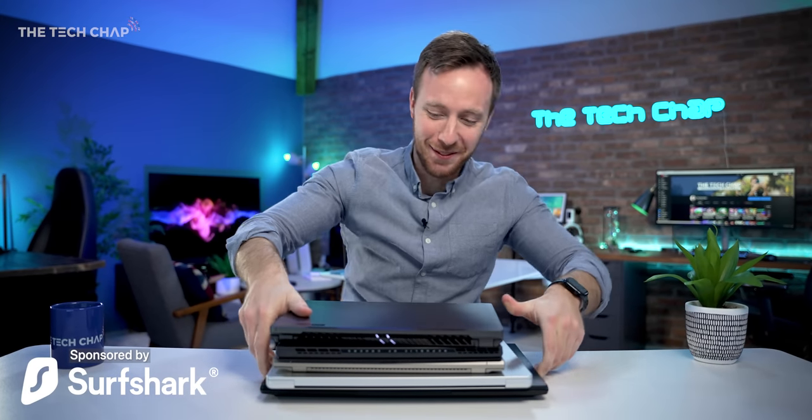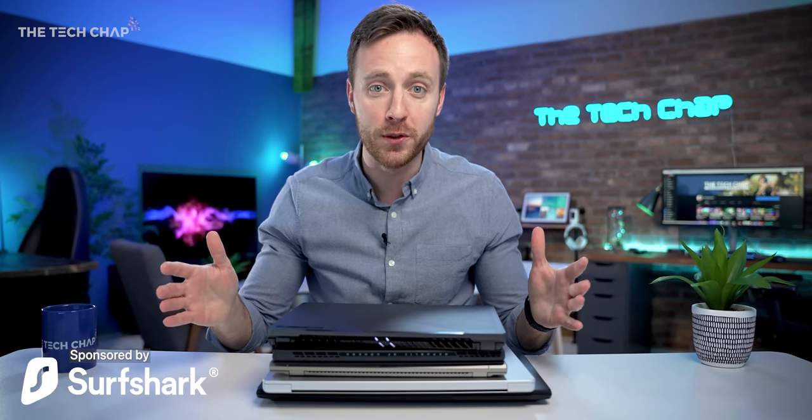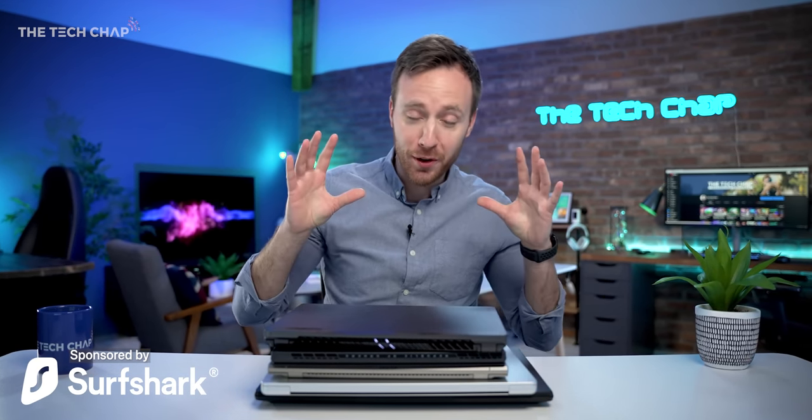Oh, bloody hell, a lot of laptops right there. Hey guys, I'm Tom, the Tech Chap, and we're only a few weeks into 2022, but already we've seen some incredible new laptops.